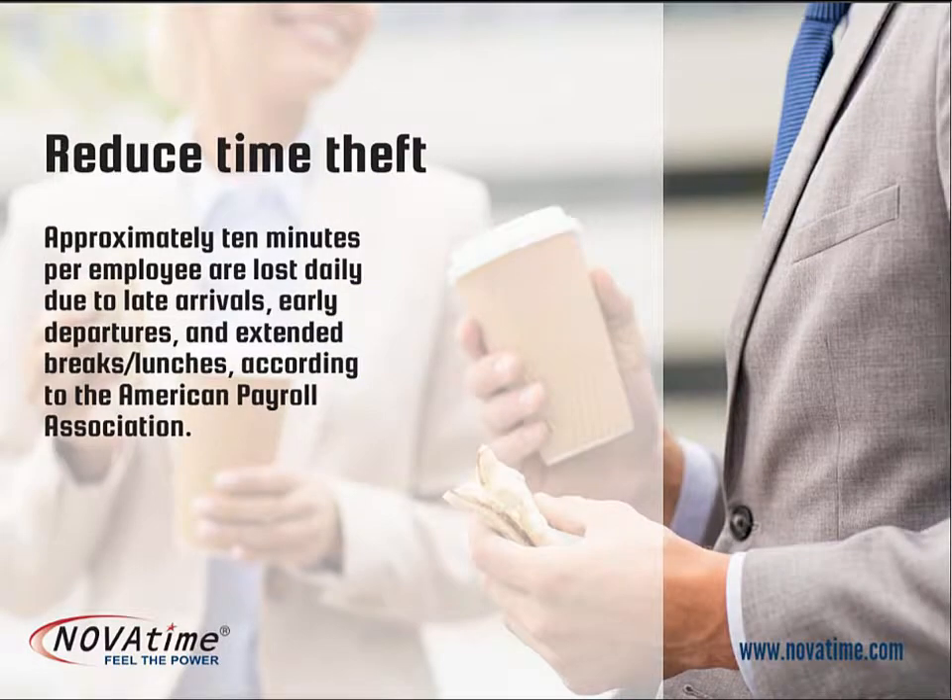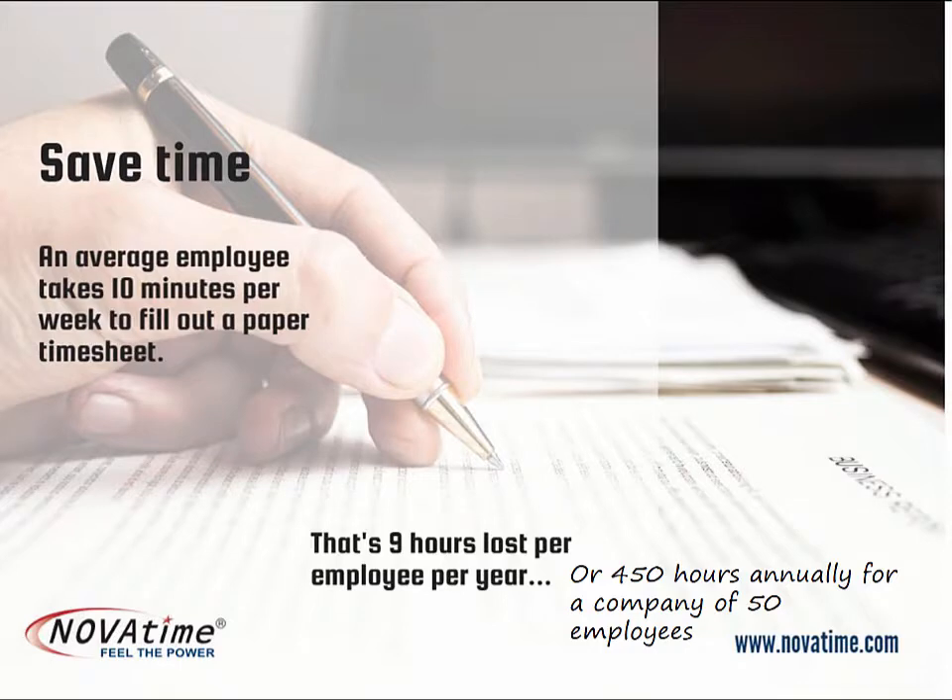Another cause of increased payroll cost comes from employees who arrive late to work or take extended meal breaks that are not tracked. Using electronic data collection, employees are paid for the time that they actually worked. When employees record their time electronically, the savings in labor hours adds up fast.